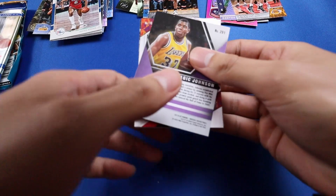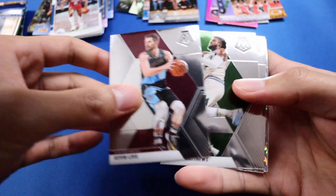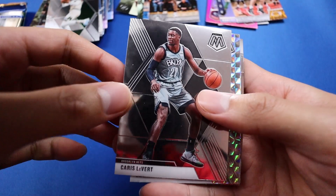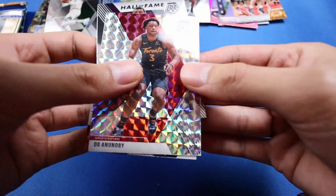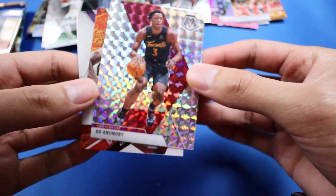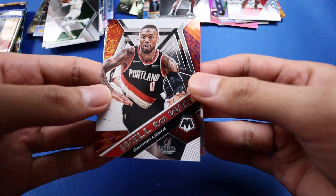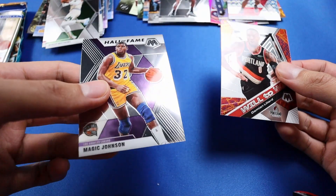We got Magic Johnson, Kevin Love, Wesley Matthews, another character I got in the mega box but I do like him — we got this prism OG Anunoby, nice — and we have the Will to Win Damian Lillard, and of course the last one was the Magic Johnson.